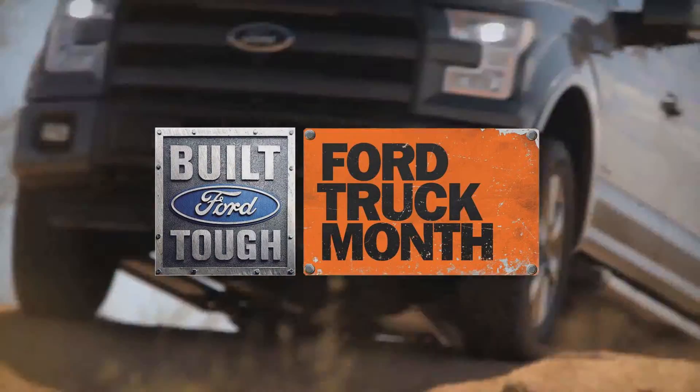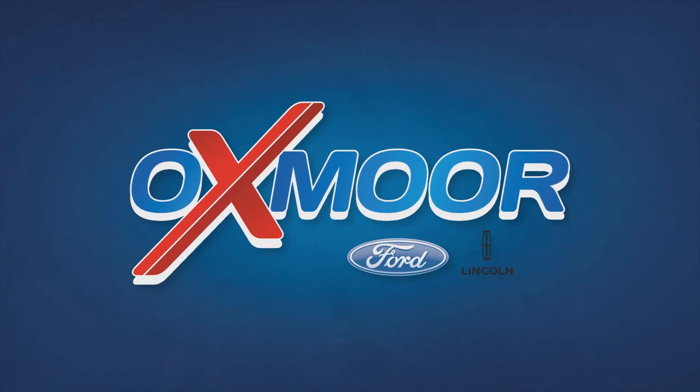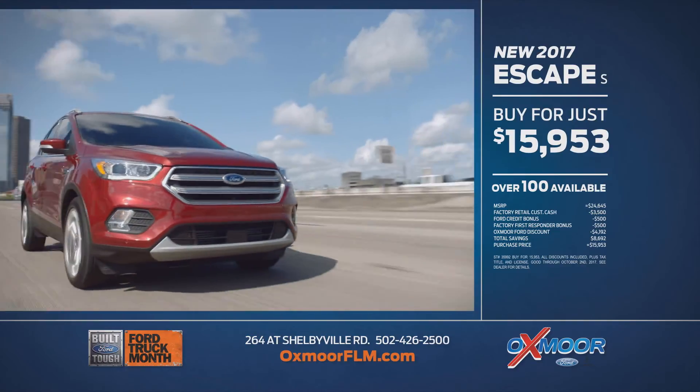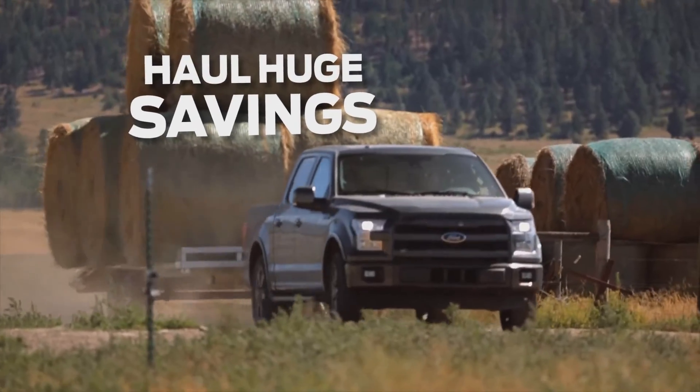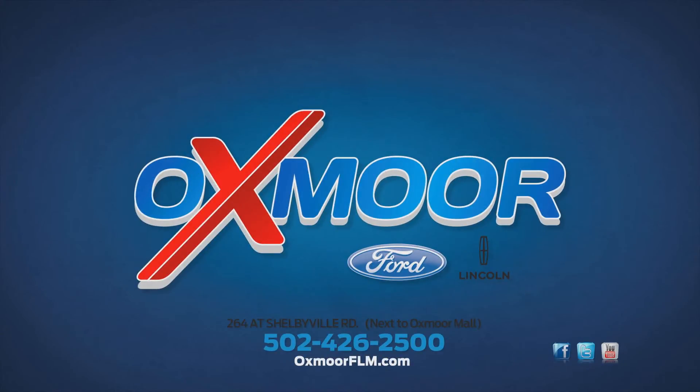Get a truckload of savings during Ford Truck Month, going on now at Oxmoor Ford Lincoln. New 2017 Escape: buy for just $15,953. Haul off some huge savings at Oxmoor Ford Lincoln on Shelbyville Road and OxmoorFLM.com.